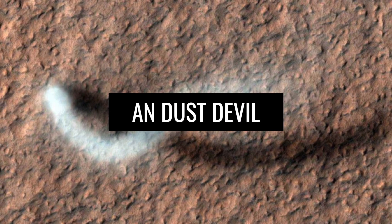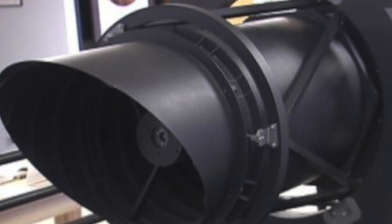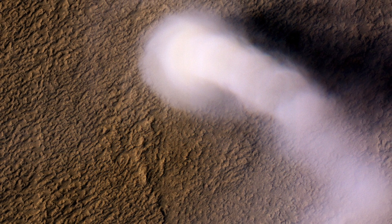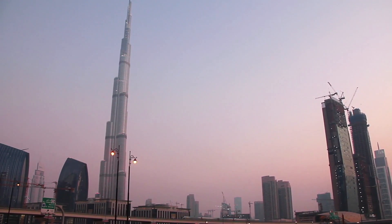Another highlight captured by the HiRISE camera was a dust devil thousands of feet high. The long, narrow whirlwind curls over the ground like a giant worm. The image was taken on February 16th, 2019 from about 185 miles away. Surveys showed that the dust devil must have been at least 2,625 feet high — roughly the height of the world's current tallest building, the Burj Khalifa skyscraper in Dubai.